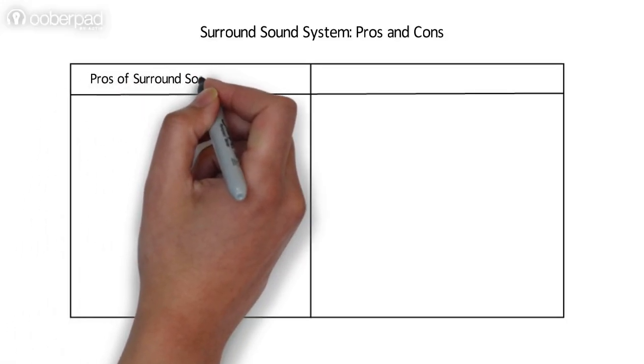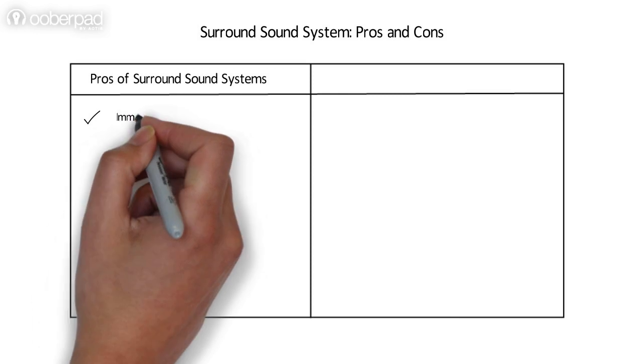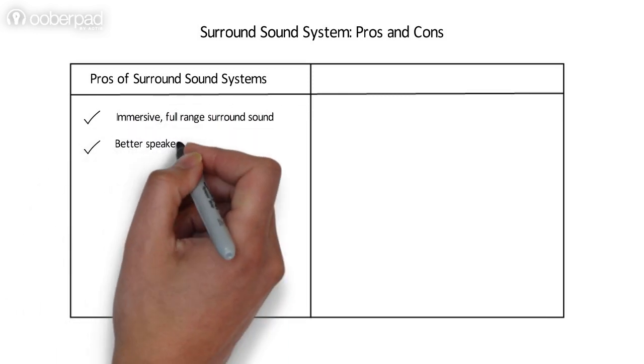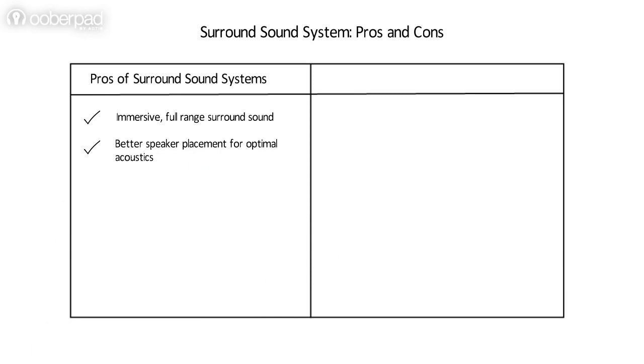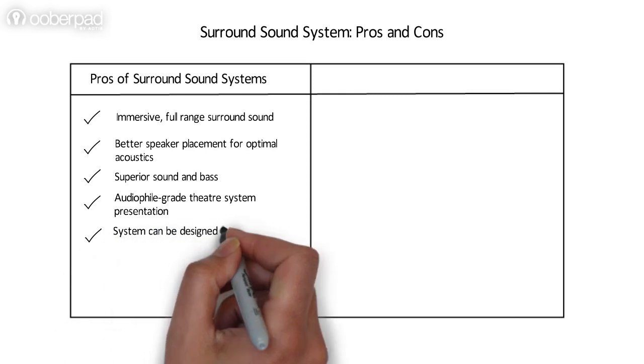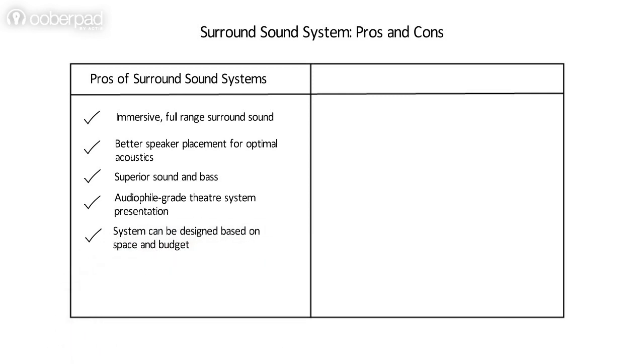Here are the pros of surround sound systems: they offer an immersive full-range surround sound. They allow better speaker placement for optimal acoustics. They deliver superior sound and bass response. Finally, the system can be designed based on the space and budget of the user.